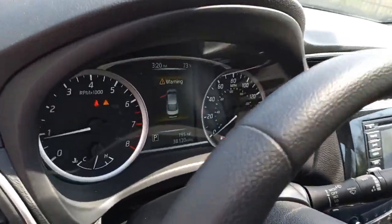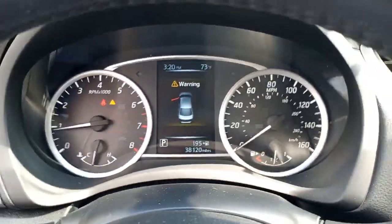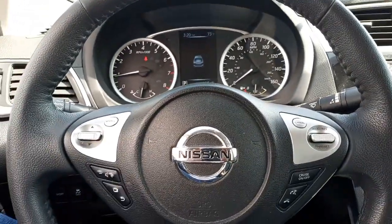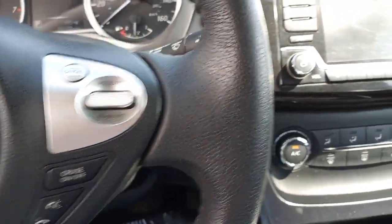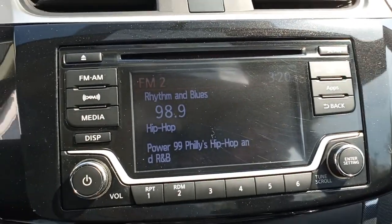Keyless entry, backup camera, heated mirrors, keyless start, satellite radio, fog lamps, heated front seat, Bluetooth connection, steering wheel audio controls, aluminum wheels.